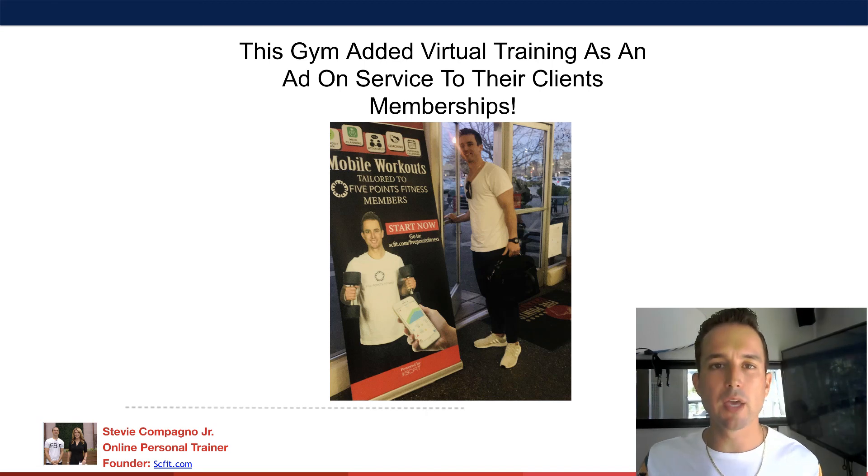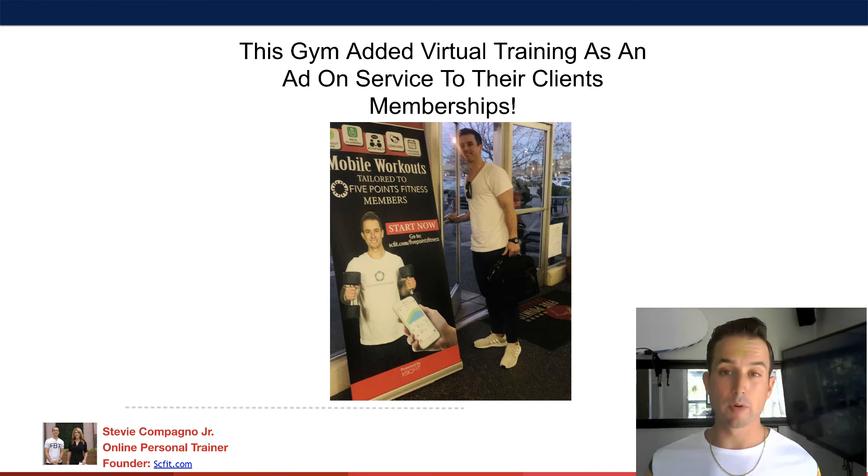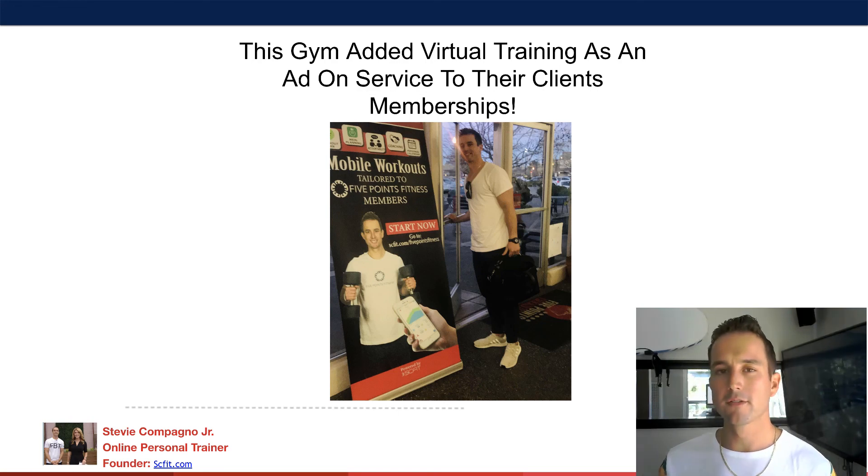If you guys want to learn more about corporate fitness and want a game plan on exactly how to execute this, go to the description of this video and schedule a call with me. I'll share with you the pitch deck I use so you guys can implement it. I look forward to talking with you on the call — take care.